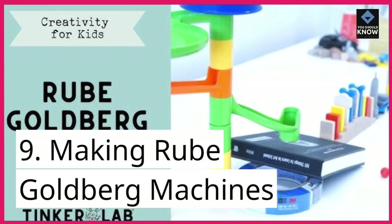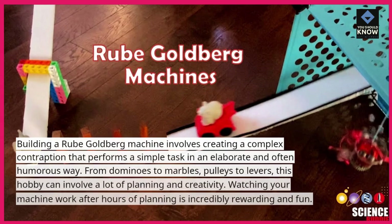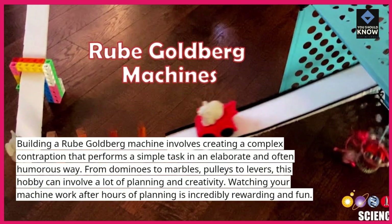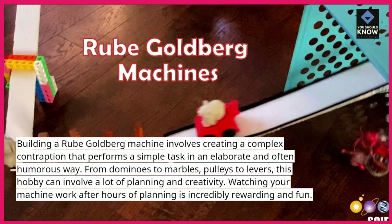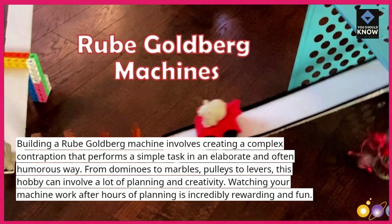9. Making Rube Goldberg machines. Building a Rube Goldberg machine involves creating a complex contraption that performs a simple task in an elaborate and often humorous way. From dominoes to marbles, pulleys to levers, this hobby can involve a lot of planning and creativity. Watching your machine work after hours of planning is incredibly rewarding and fun.